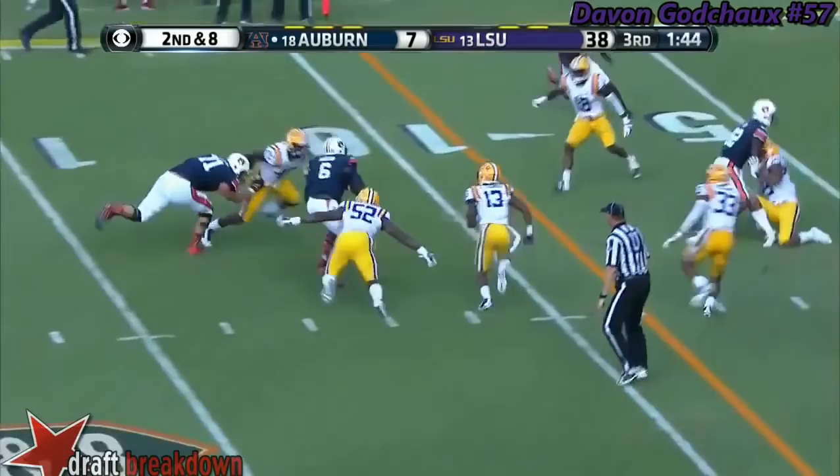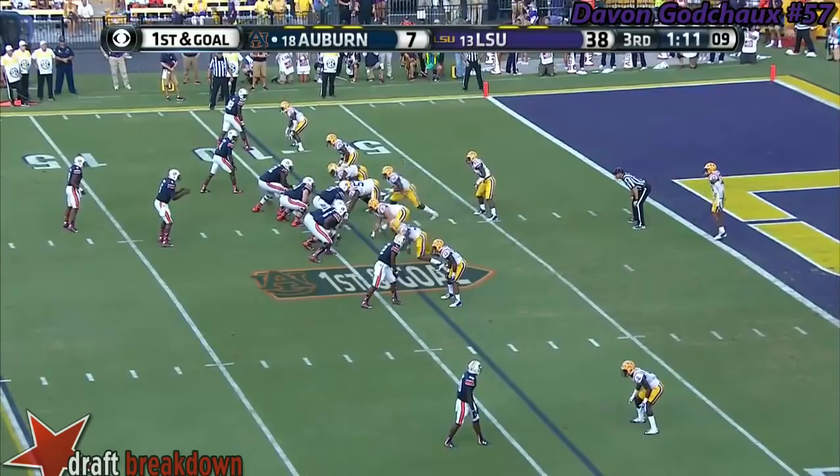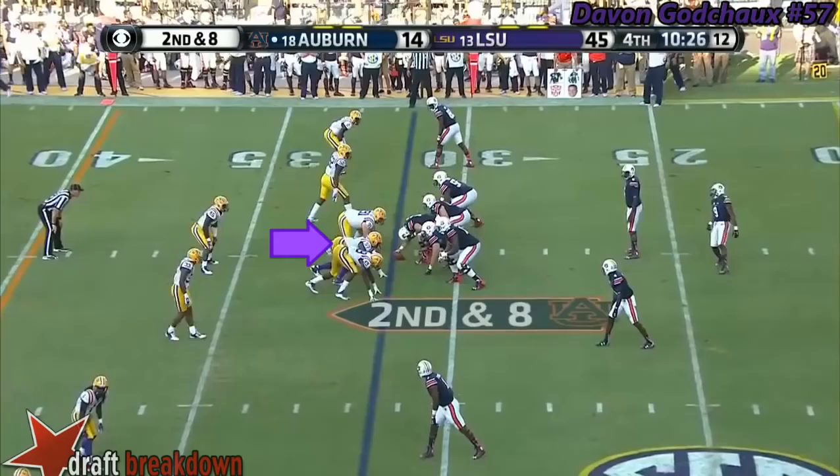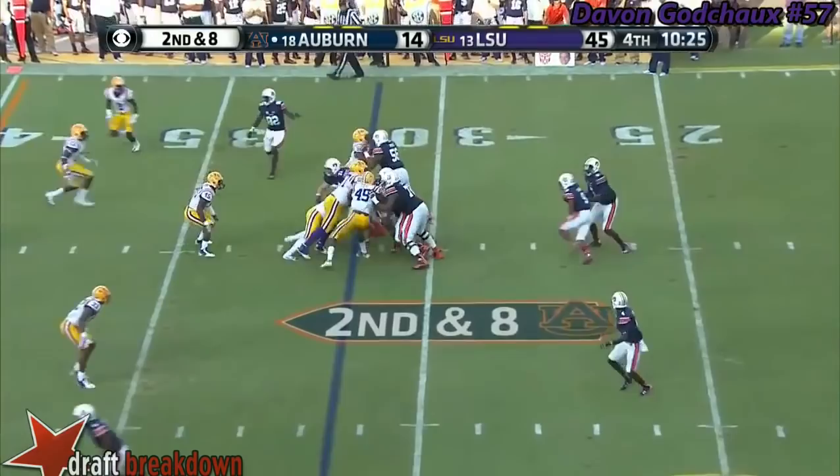Right side — Rock Thomas. Johnson fakes the lateral, keeps it, but not for much. The Alabama play.